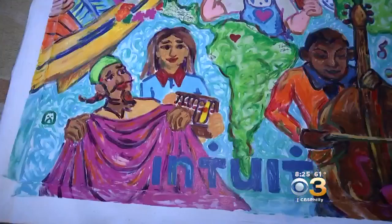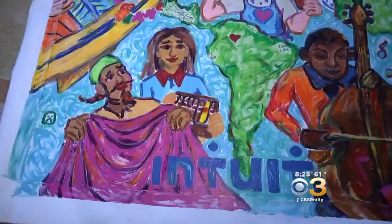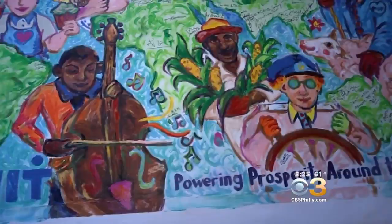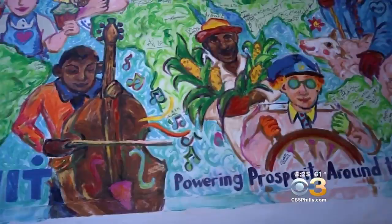Sullivan realized she could make a living doing what she loves by finger painting at corporate business events. It depicts different industries around the world. She provides a sketch, attendees dip their fingers in paint and dab the canvas — what she calls a finger smear — and it comes to life.